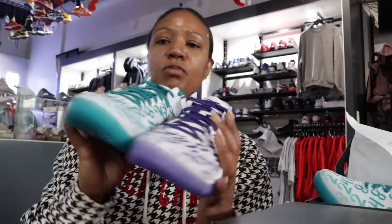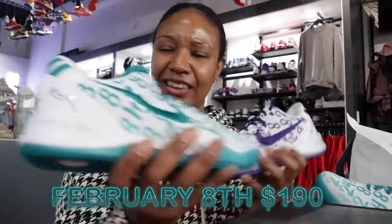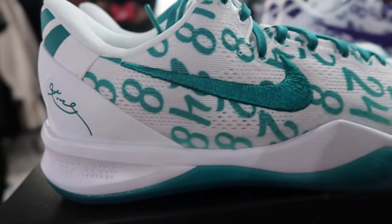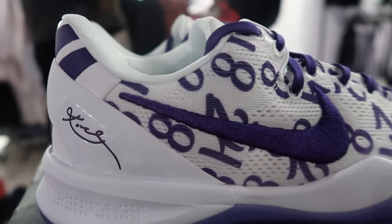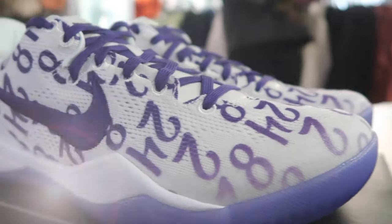I wouldn't even be mad if y'all wore one of each, but you gotta do the pack though — you gotta do it. So February 8th, I think it's a Thursday. It's coming up really soon so y'all better make sure y'all hop on it. Early look — that's how we do it.